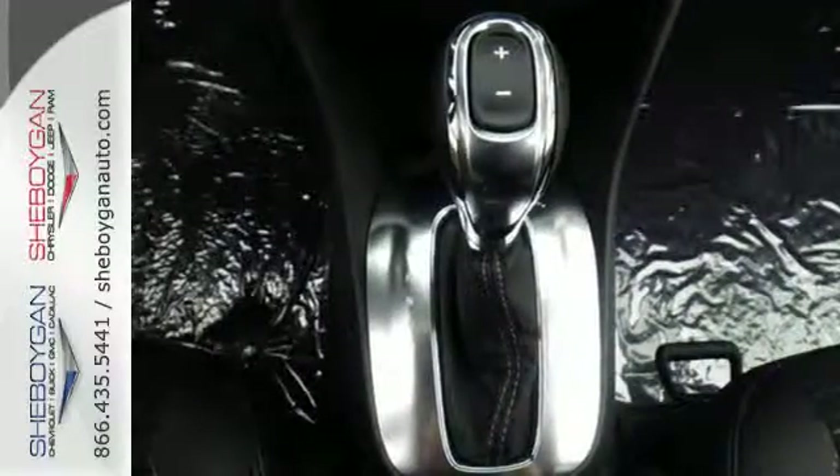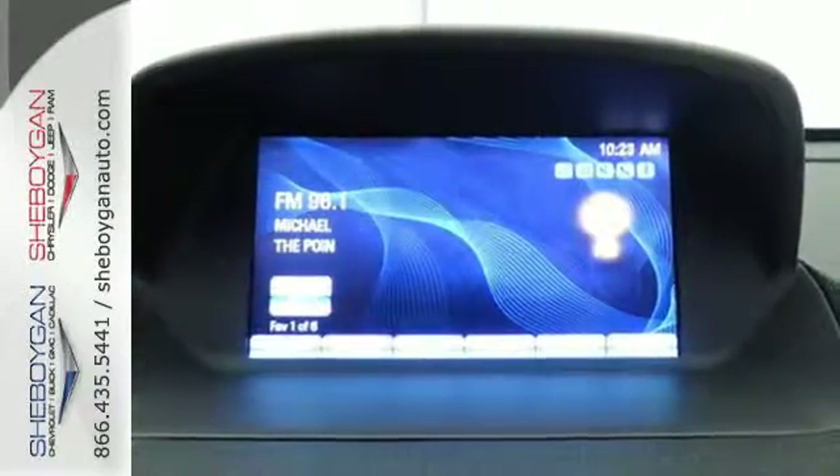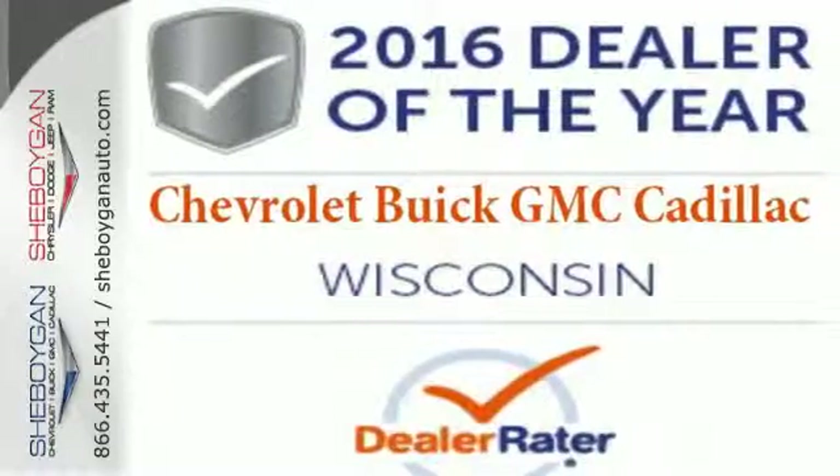It also has the conveniences of keyless entry, StabiliTrak, and a rear-view camera. Sophisticated, safe, and comfortable. See this Buick for yourself today.